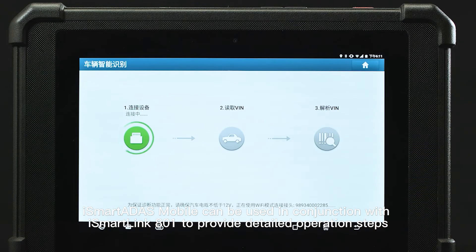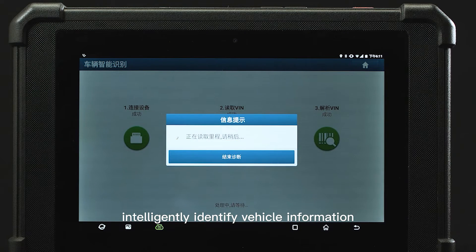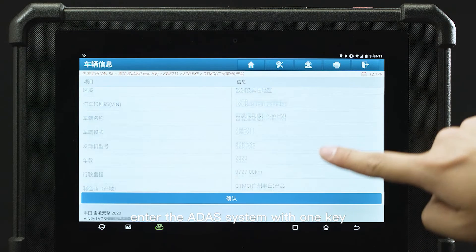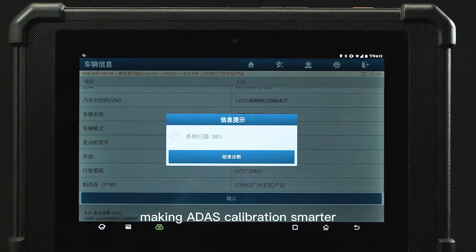iSmart ADAS Mobile can be used in conjunction with iSmartLink 800 to provide detailed operation steps, intelligently identify vehicle information, enter the ADAS system with one key, and quickly perform calibration functions, making ADAS calibration smarter.